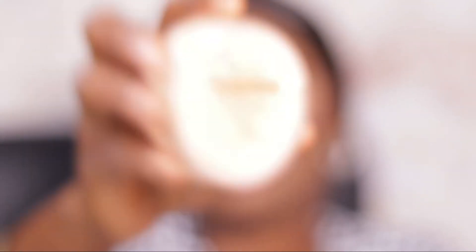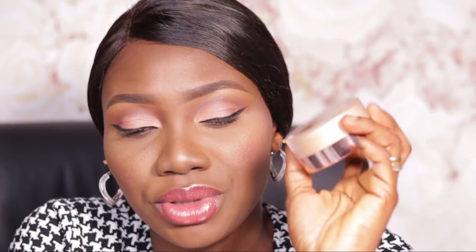The Laura Mercier powder sets makeup really well — it doesn't budge and lasts throughout the day. My third setting powder is the Nura Cosmetics Loose Setting Powder in Cinnamon. It sets makeup well, but isn't as strong for oil control in my T-zone, so I layer the Laura Mercier or Beauty by AD over the T-zone area. However, I really love the Cinnamon shade and think Nura Cosmetics did a good job with this product.